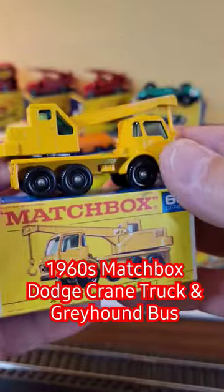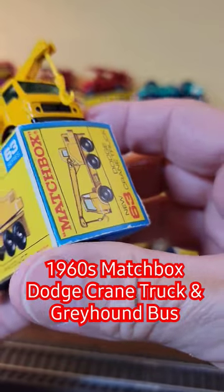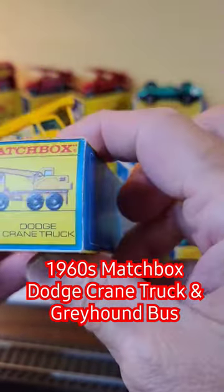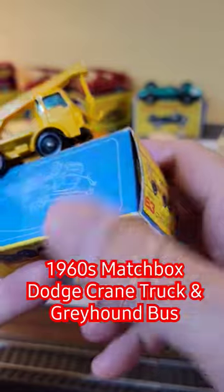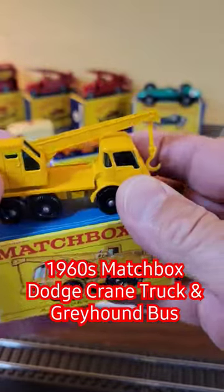All right, check this out. 63. This one is the Dodge Crane Truck. Come on, Dave — Dodge Crane Truck. This is like the 10th YouTube short I've made in a row. Anyway, look at this beauty.